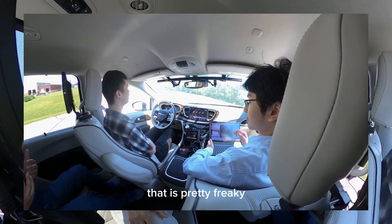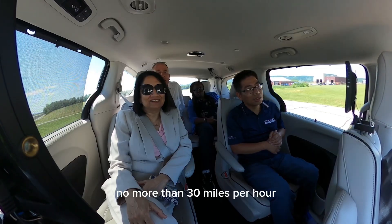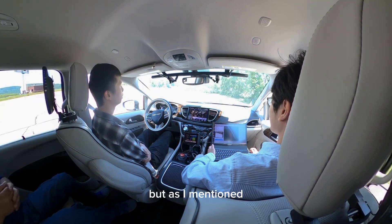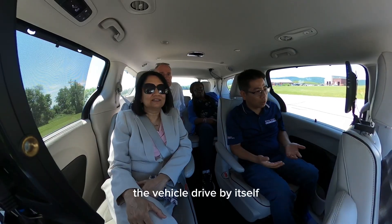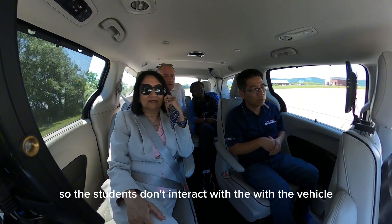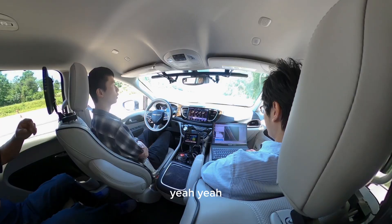That is pretty freaky. We are going to drive slowly, no more than 30 miles per hour, so it will be very safe. As I mentioned, the vehicle drives by itself so the students don't interact with the vehicle. But we have a safety driver, so if anything goes wrong, we can have someone take it over.